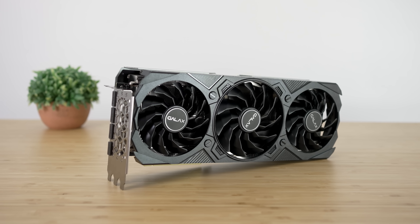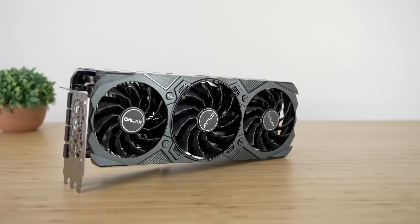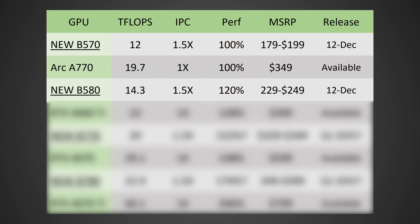Intel now has their XESS DLSS competitor in 200 games. It's just starting to shape up in a way that Intel is starting to look really, really good. Again, this one will be released on December 12th of 2024, coming up very, very soon.